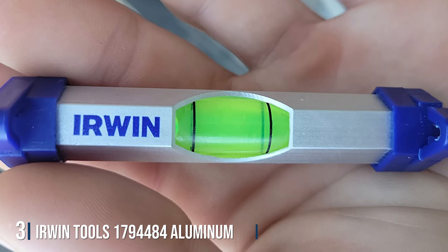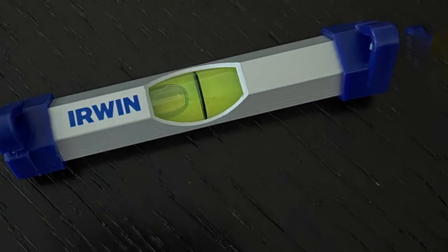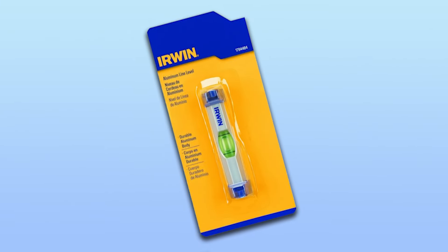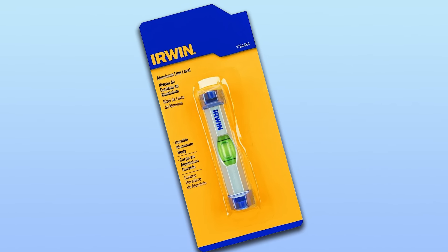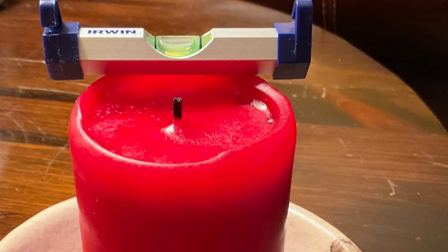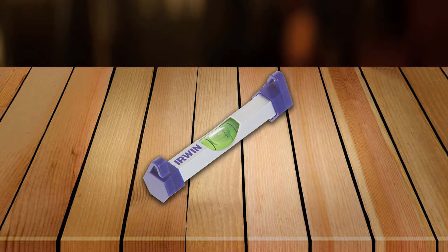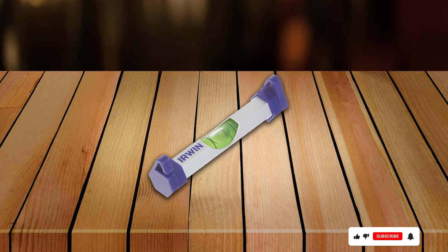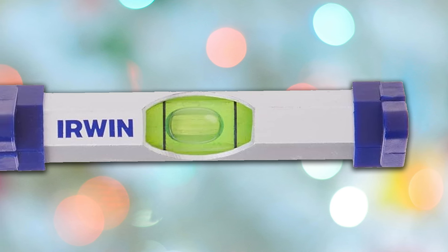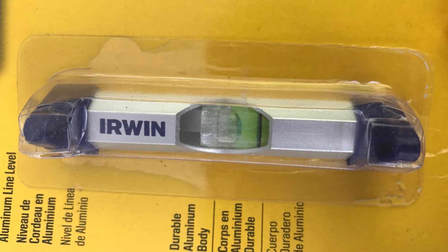Number 3: Island Tools Aluminum Line Level in Silver — a reliable tool crafted to deliver precise results on any project. Designed with durability and functionality in mind, this line level is an essential addition to any toolbox. Crafted from high-quality aluminum, it is built to withstand the rigors of daily use, with a lightweight yet durable construction and a sleek silver finish. Equipped with three vials for horizontal, vertical, and 45-degree leveling, this line level provides accurate alignment in any orientation. The vials are easy to read, and its compact design is perfect for carpentry, woodworking, plumbing, and electrical work, at an excellent value for professionals and DIY enthusiasts alike.